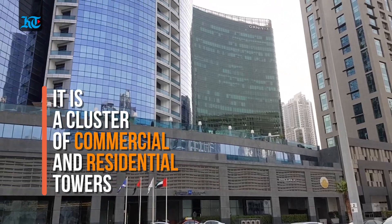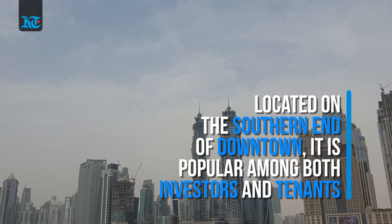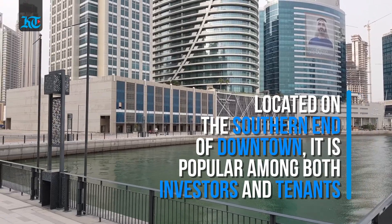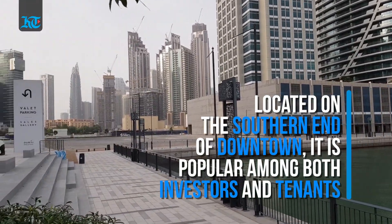It is a cluster of residential and commercial buildings and has over five hotels to keep you entertained whenever you visit this neighborhood. Located on the southern end of downtown Dubai, Business Bay is one of the most sought-after neighborhoods of Dubai for both investors and tenants.